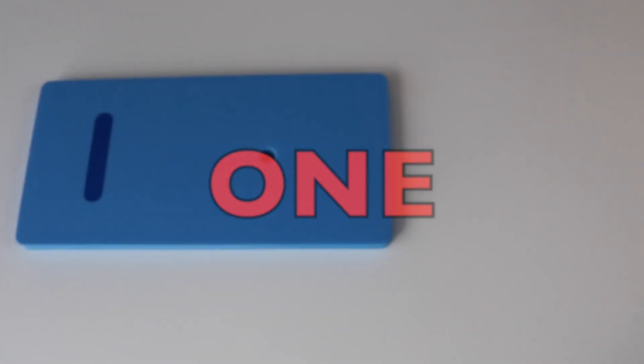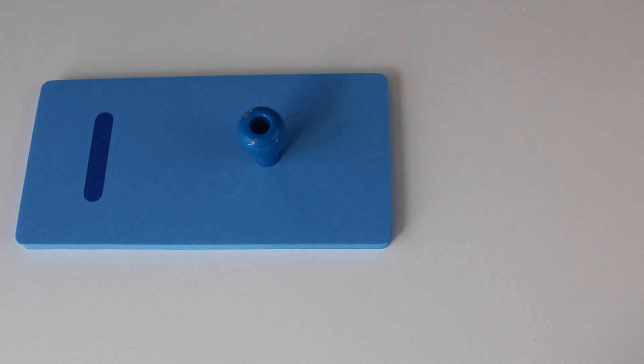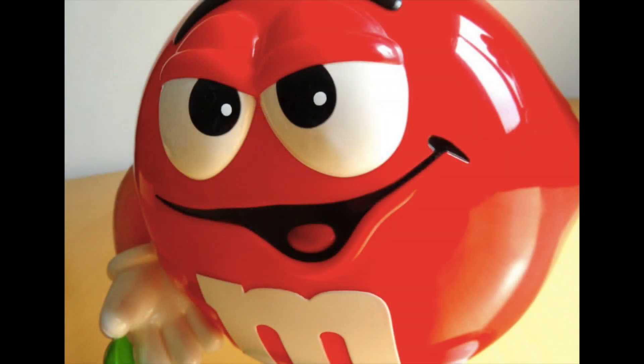One. Can you think of something that only has one? That's right — one head, one face, one head.